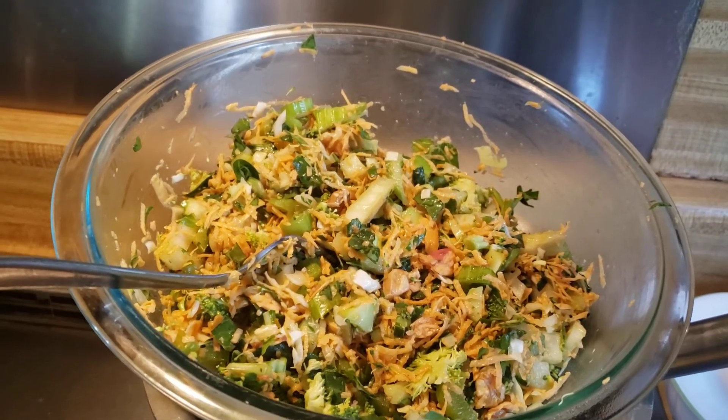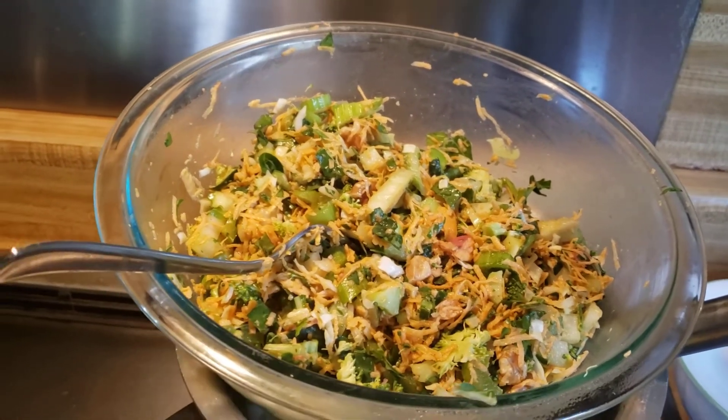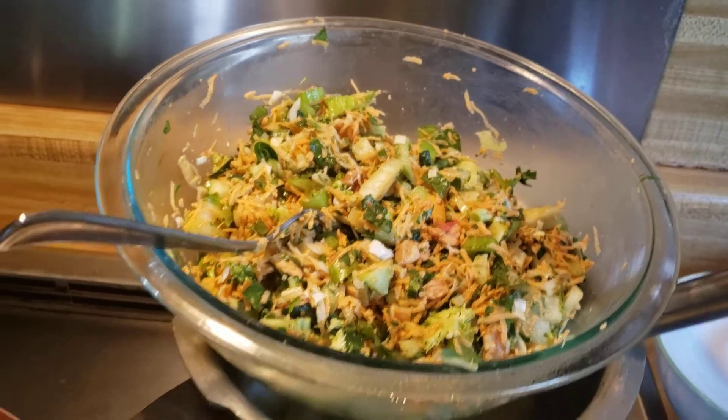And that salad today — very flavorful, very delicious, low calories, easy to make.